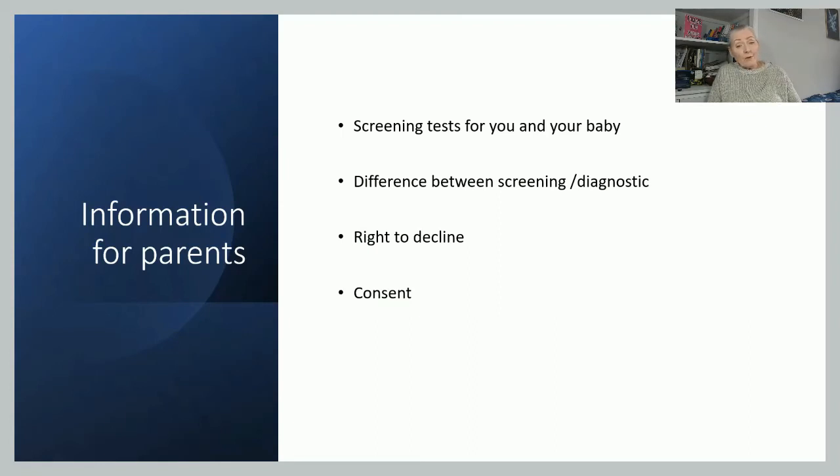Key to everything is that we need to have consent — verbal consent from the parents that they are happy to go ahead with the screening, either all or part of it.